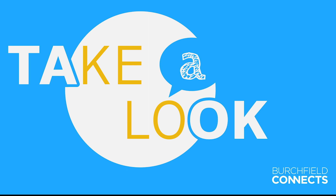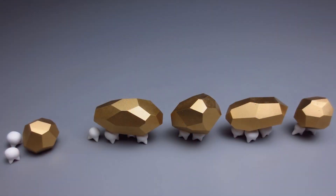Welcome to Take a Look Talk. The sketch prompt is about creating order. Take a look at the artwork. What do you see?